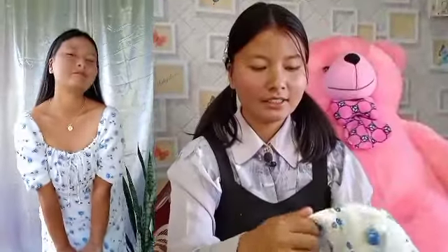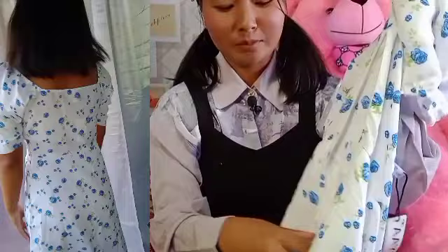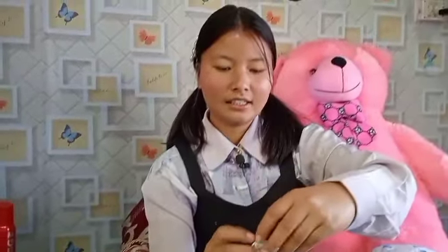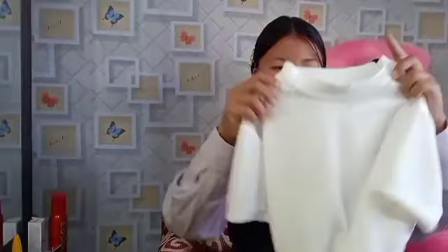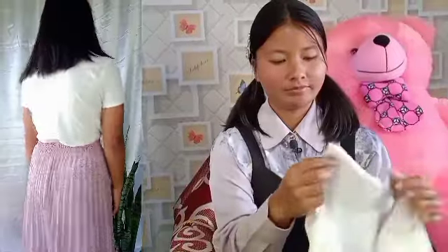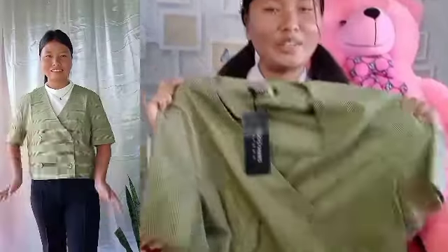It's a pretty dress and its quality is also very good. Although the price is good, the quality doesn't disappoint. I bought it from Flipkart and I'm really happy with it.